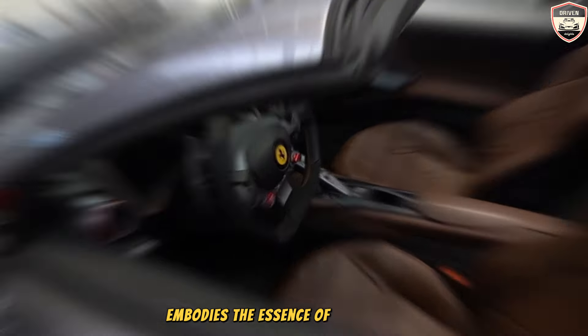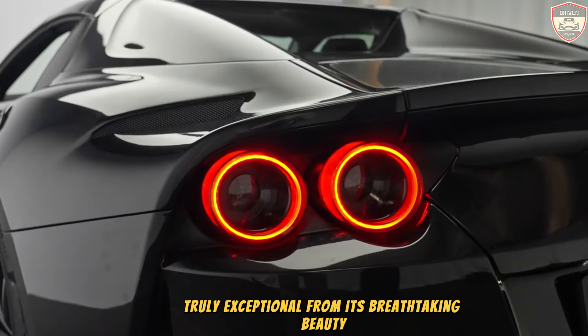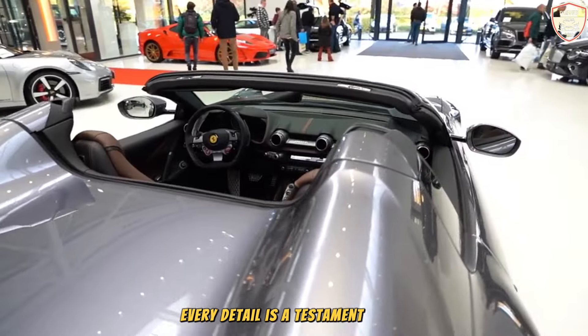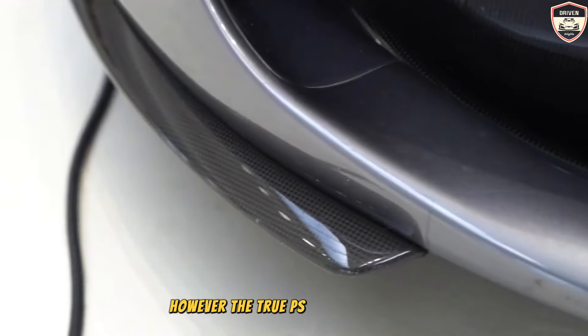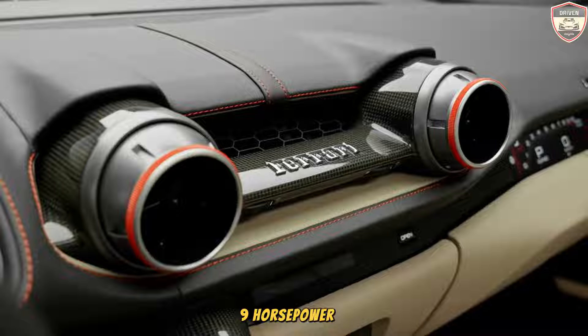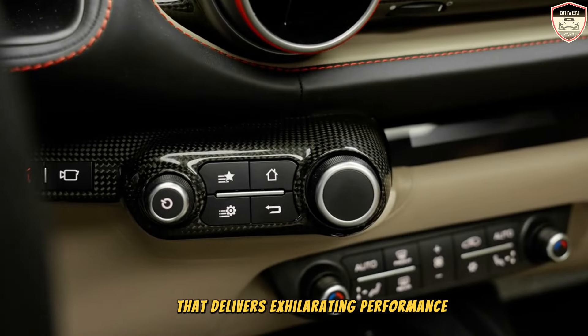The Ferrari 812 GTS embodies the essence of what makes a Ferrari truly exceptional. From its breathtaking beauty to the meticulously crafted Italian leather upholstery, every detail is a testament to the brand's unparalleled craftsmanship. The true pièce de résistance lies under the hood: a naturally aspirated 789-horsepower V12 engine that delivers exhilarating performance at every turn.